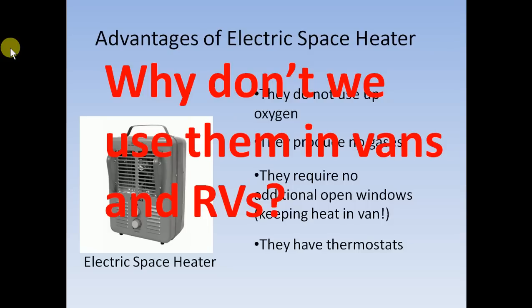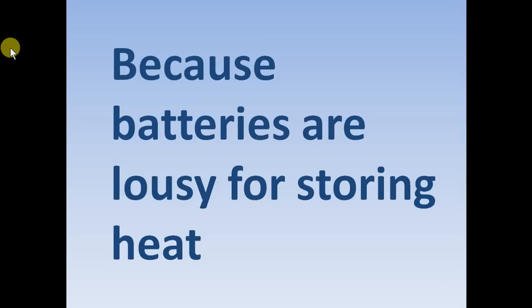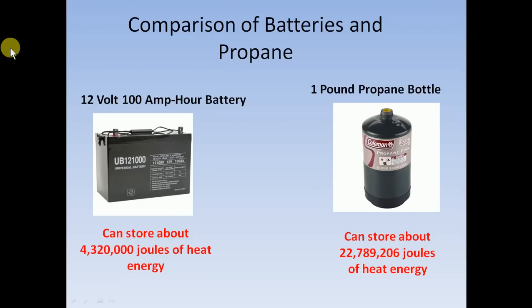So why don't we use electric heaters in RVs and vans? It's simple: batteries are lousy for storing heat energy — they just don't store much energy. Energy is the ability to do work, whether it's random molecular vibrations like heat or moving things. Batteries are good for a fan or a TV, but as far as storing heat, they're really bad for that. Let's just compare a battery and propane.